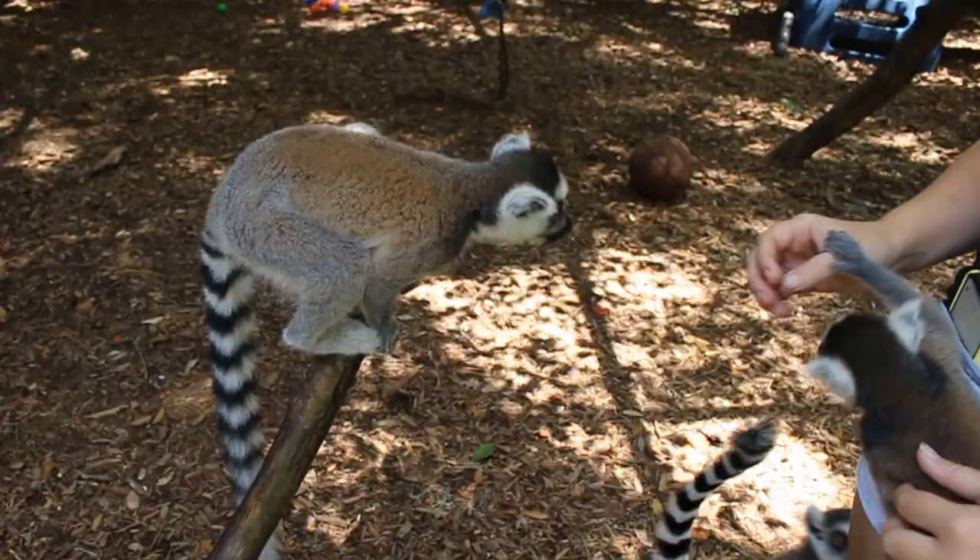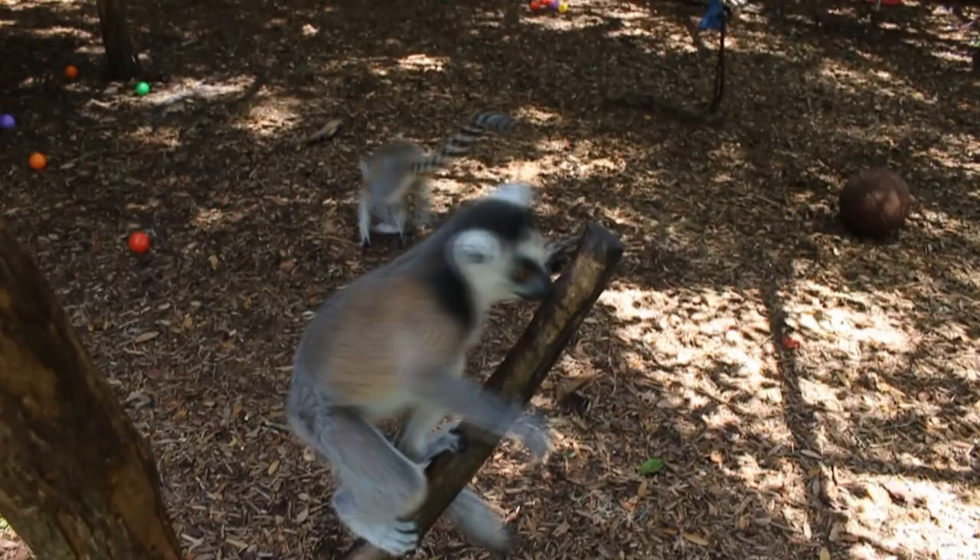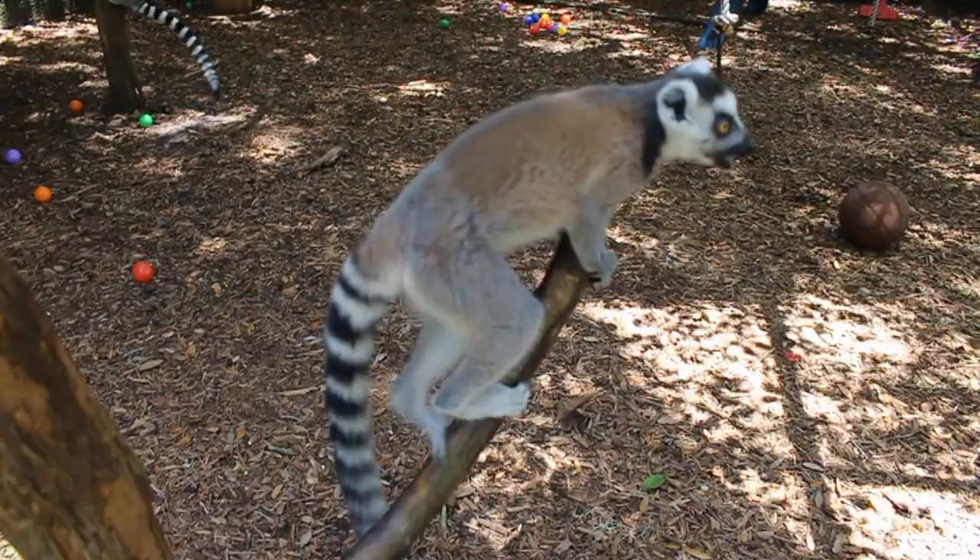These guys got a huge enclosure where they got lots of different stuff — they can play, they can swing, they can jump, and they get to run outside sometimes. They actually get to go outside, so they're super lucky. They are precious. They are spoiled. They fight amongst each other, but it's never towards us, so we never have to worry.